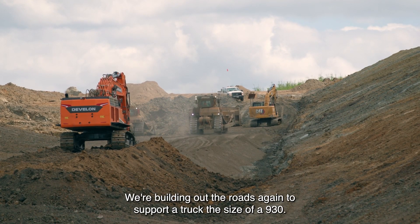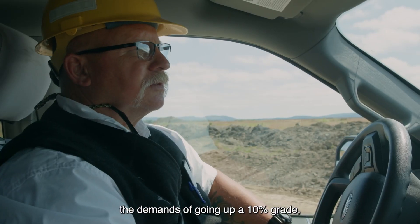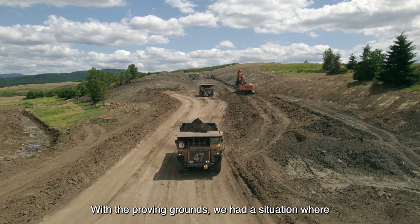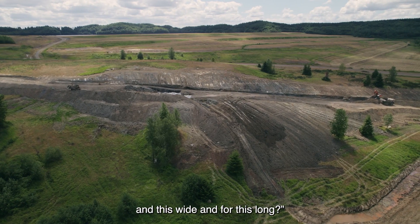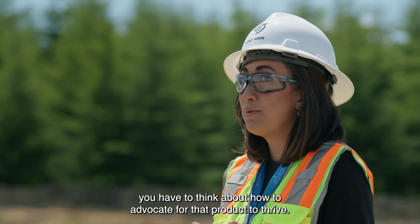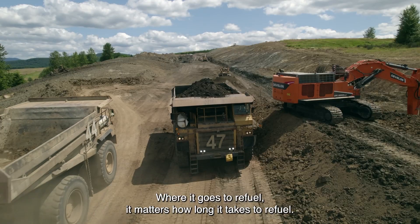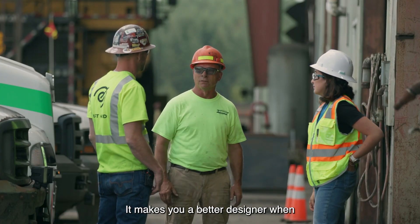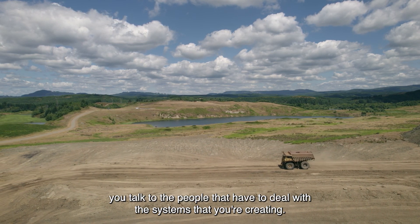We're building out the roads again to support a truck the size of a 930. That truck needs to be able to deliver on the demands of going up a 10% grade and how it's going to come down. For the Proving Grounds, we could say: can you make a road that's this steep, this way, and for this long? Thinking about the product as part of an ecosystem, you have to think about how to advocate for that product to thrive — where it goes to refuel, how long it takes to refuel. We're developing operational readiness plans and traffic management plans. It makes you a better designer when you talk to the people that have to deal with the systems you're creating.